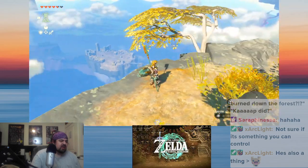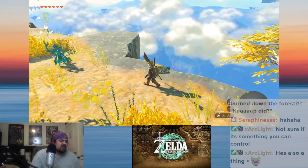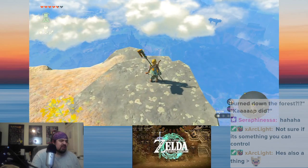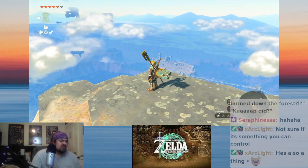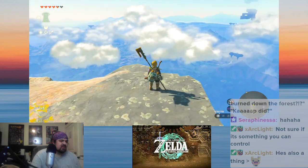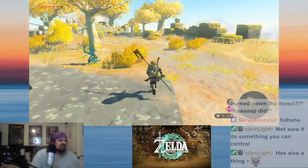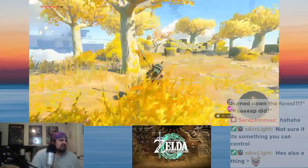It soaks up the red light and leaves the blue light. Thus, making everything look bluer — kind of like what they did here. I'm taking a moment just to soak it all in. This is such a pretty game.